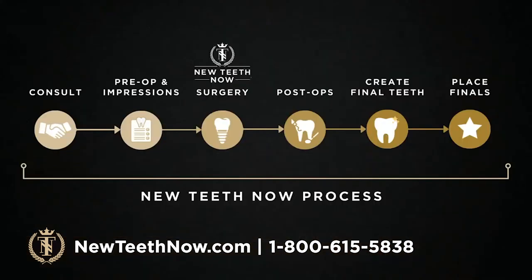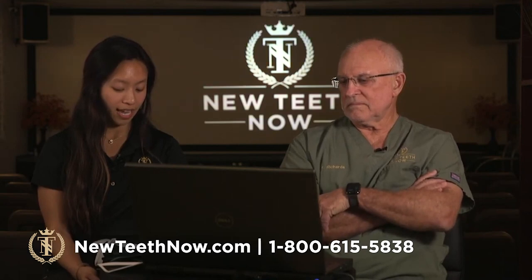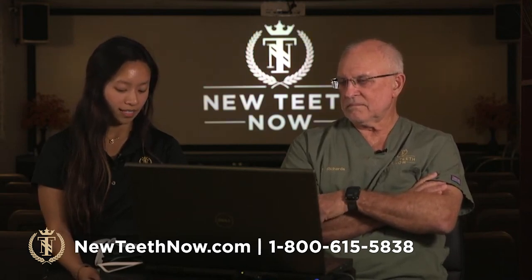You come in for the consultation, have the pre-op and the impressions, move to surgery day, then have a couple of post-ops with Dr. Richards, and then your final teeth are created once Dr. Richards gives the restorative doctor clearance that you're ready. Then we place the finals — that's basically the New Teeth Now process.